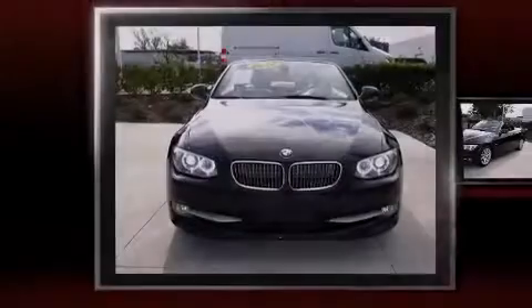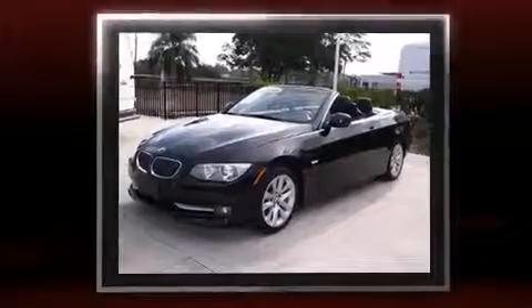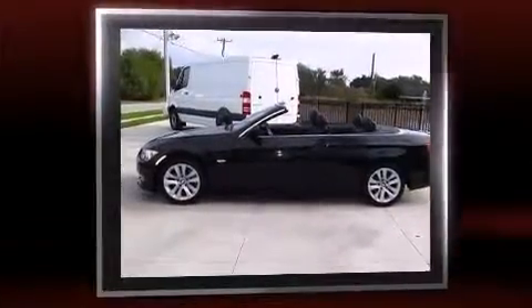Familiarize yourself with the 2011 BMW 328i. This two-door, four-passenger convertible still has less than 45,000 miles. BMW made sure to keep road handling and sportiness at the top of its priority list.